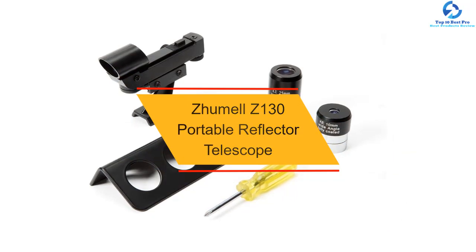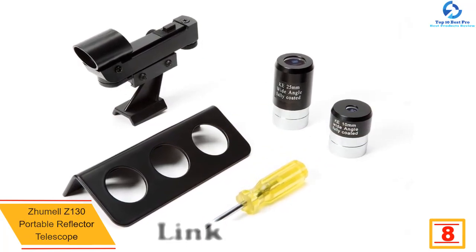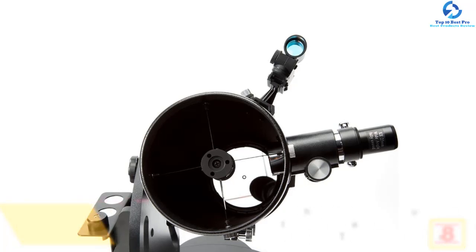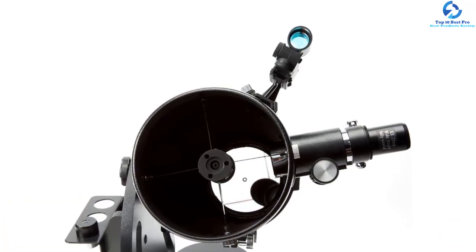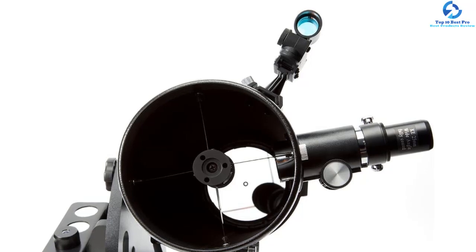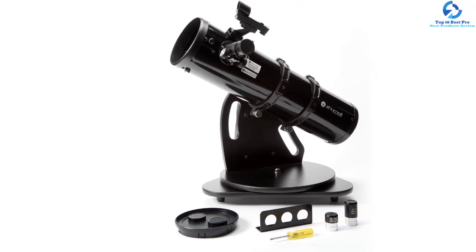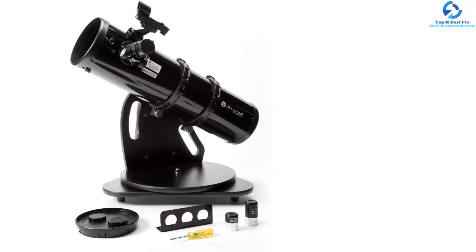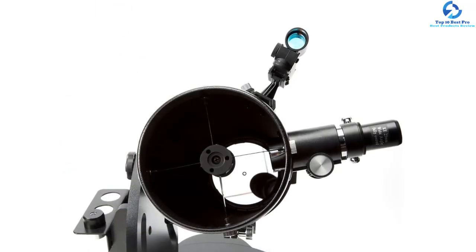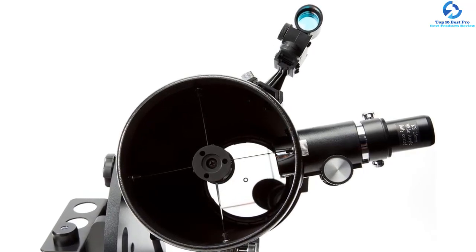At number 8, we have the Zoomel Z130 Portable Reflector Telescope. This telescope offers excellent changing magnifications with 10mm and 25mm eyepieces for an excellent view. It is great for both beginners and experts since it is ergonomic. Featuring a red dot finder, it offers a better way of locating specific targets. It also has a sleek and compact design, making it excellent for outdoor use. It features a 1.25 inch focuser, compatible with most accessories, and a stable stand for easy positioning. It is built from quality material for prolonged use.